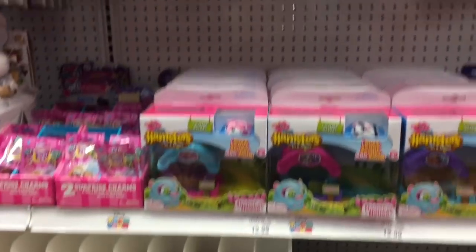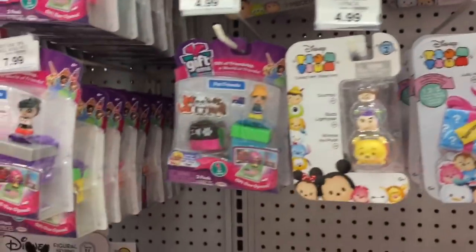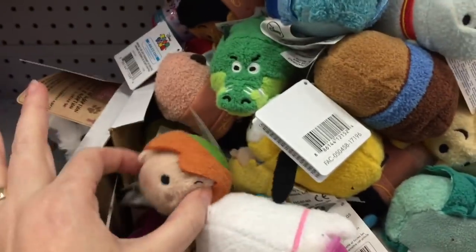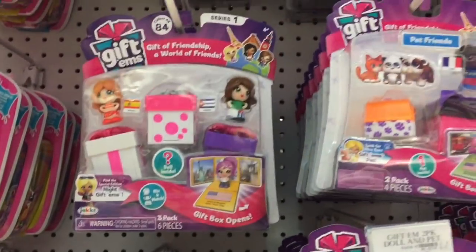They have some Tsum Tsum plushies as well as Series 7 and some older series. Lots of Gift Ums, lots of plushies too — oh, those are the Pet Gift Ums. I've never opened those ones.